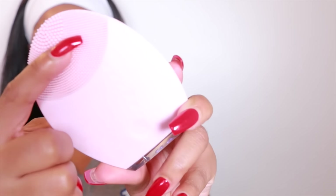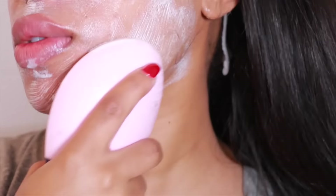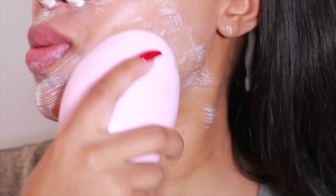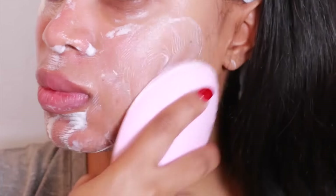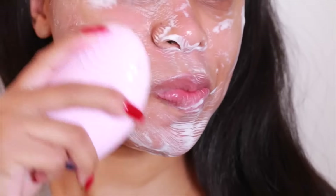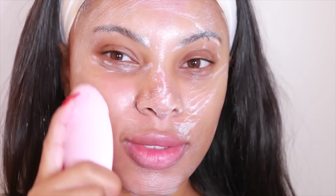Next I'm taking the Luna Skincare Brush, which is super easy to use and has a rubbery texture to it. As I mentioned, it is waterproof so you can use it in the shower. It's a facial cleanser and also an anti-aging device in one. I wet my Luna brush with warm water, apply the Foreo cleanser onto the brush, then massage it into my skin. It has a pulsating feeling that massages and cleanses the skin at the same time. I just love the way it makes my skin feel.